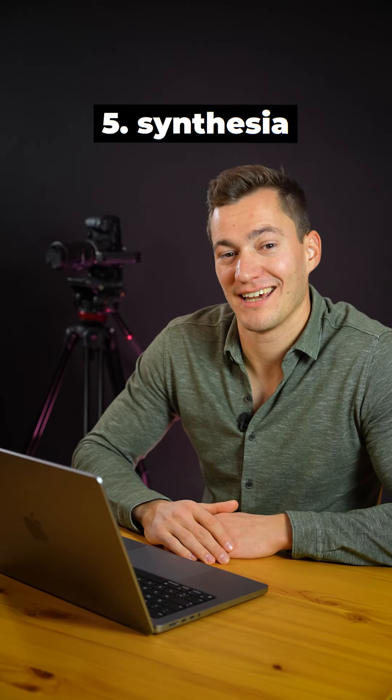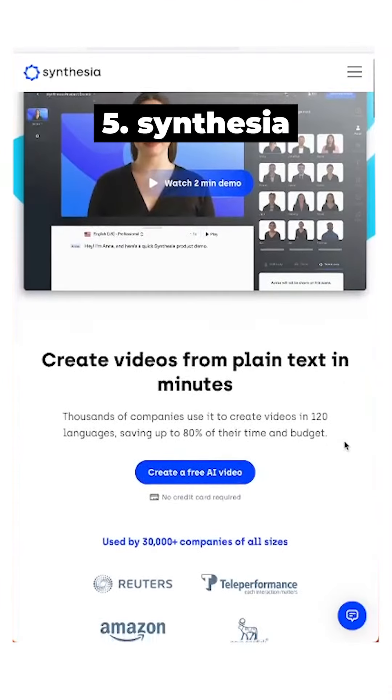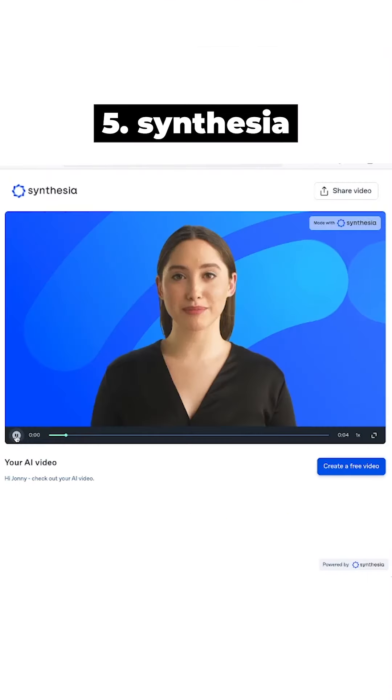Finally, along with an AI-generated voice, you can also have an avatar speaking for you. There as well, I was surprised by the quality of the output.